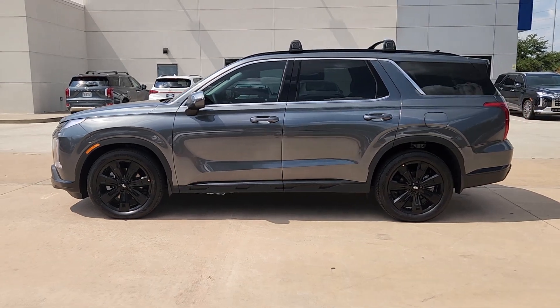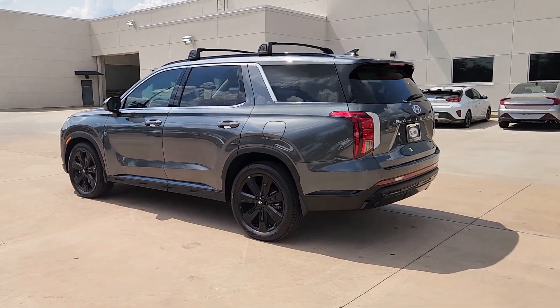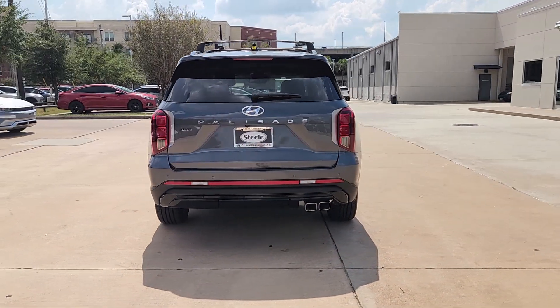Looking for your dream car? It could be the 2024 Hyundai Palisade. Enjoy a new level of comfort and convenience on all your family outings in this spacious Palisade.